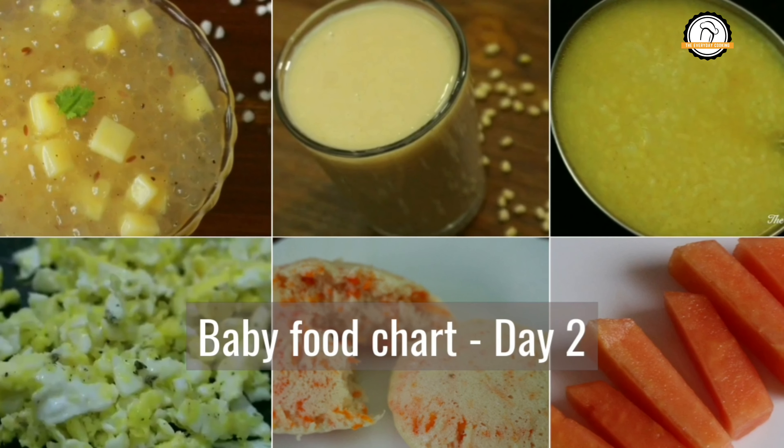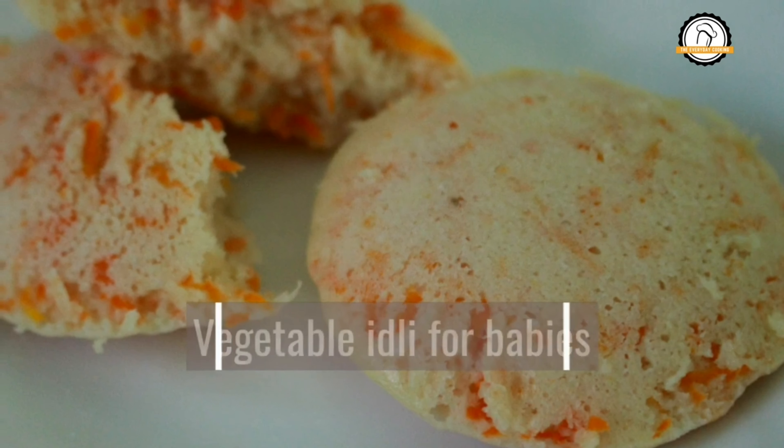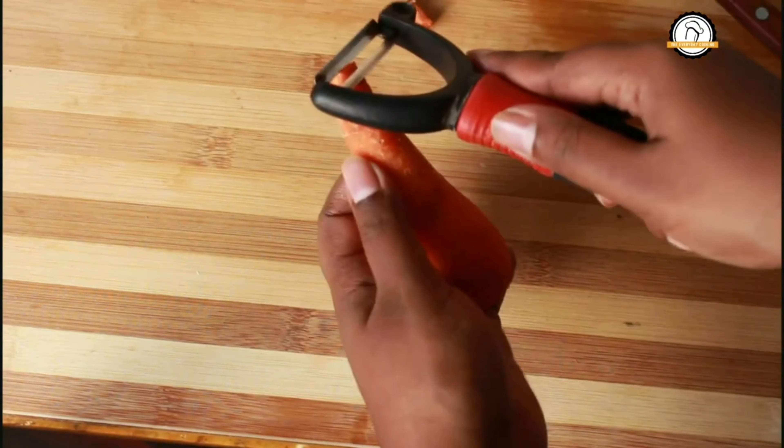Welcome to Everyday Cooking. Today let us continue the weight gaining baby food chat, Day 2. For Day 2, the breakfast is going to be idli. Take a small carrot, peel the skin, and grate it.